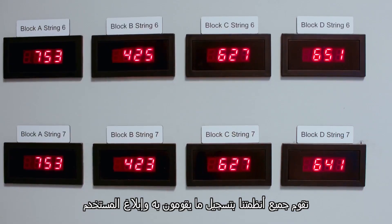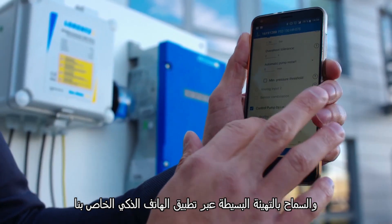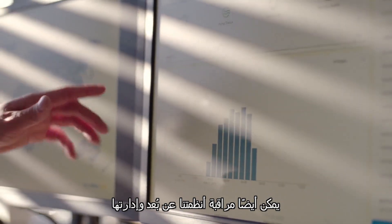All of our systems are recording what they're doing, informing the user, and allow simple configuration via our smartphone app. Our systems can also be remotely monitored and managed through Lorenz's cloud-based water management system, and have been part of the IoT — the Internet of Things — since 2010.